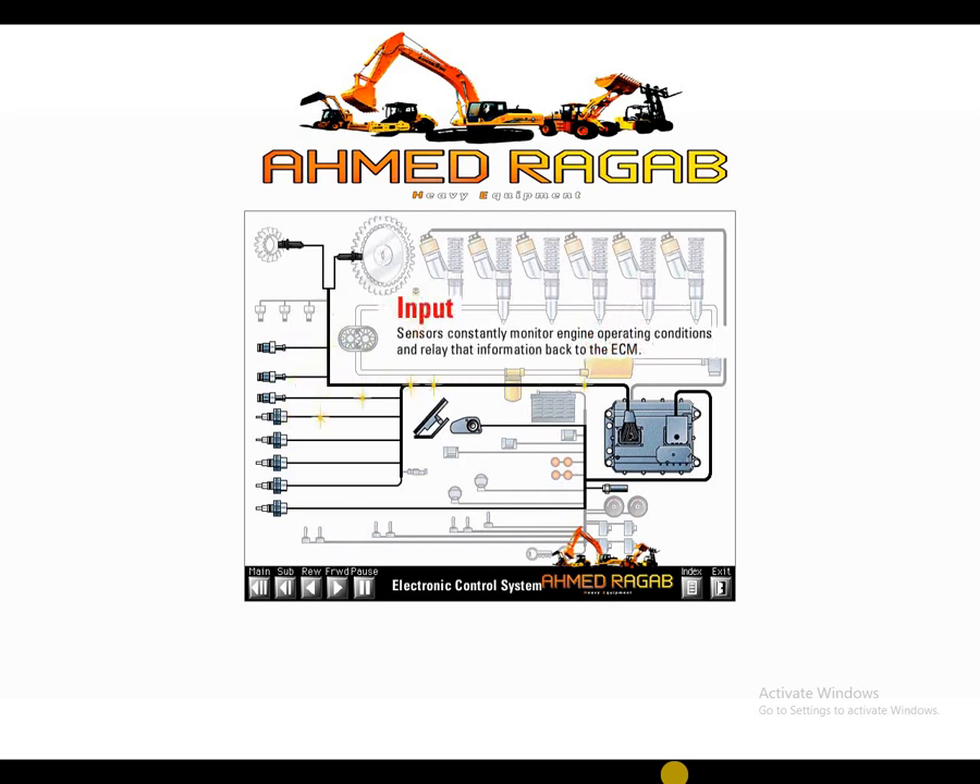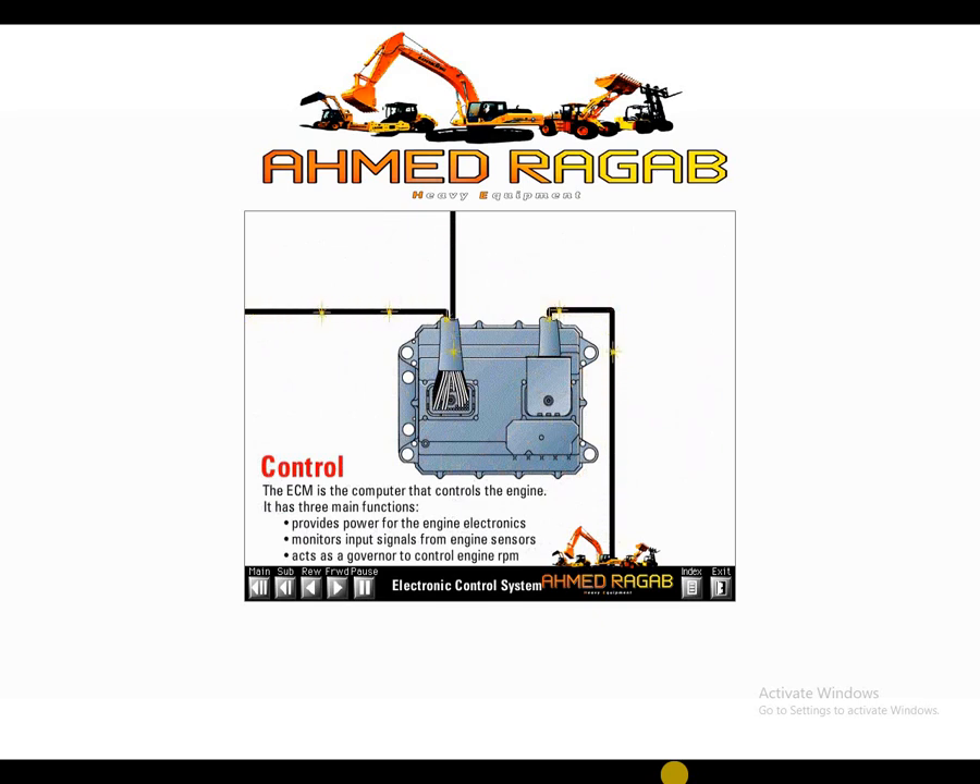Sensors constantly monitor engine operating conditions and relay that information back to the electronic control module. The ECM is the computer that controls the engine. It has three main functions: it provides power for the engine electronics, it monitors input signals from engine sensors, and it acts as a governor to control engine RPM.